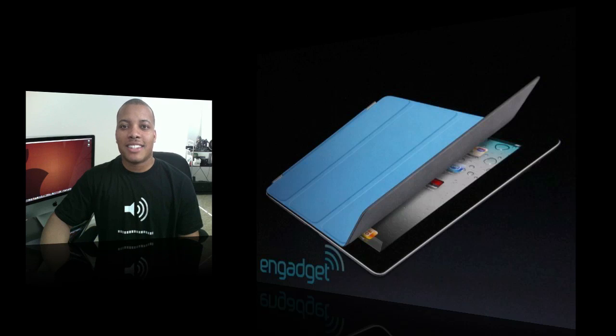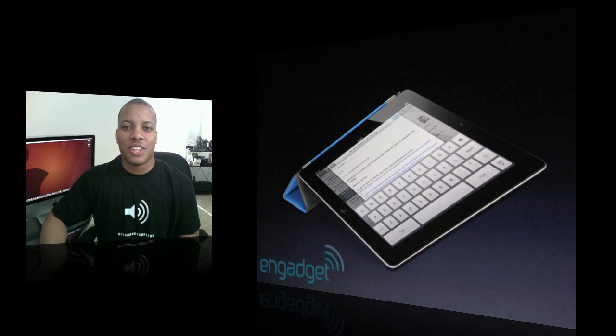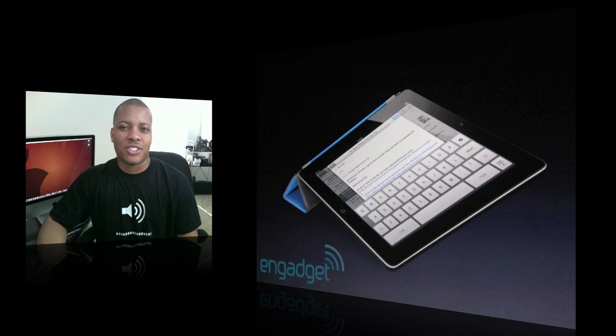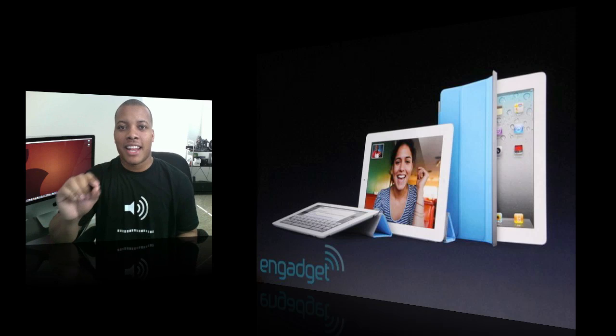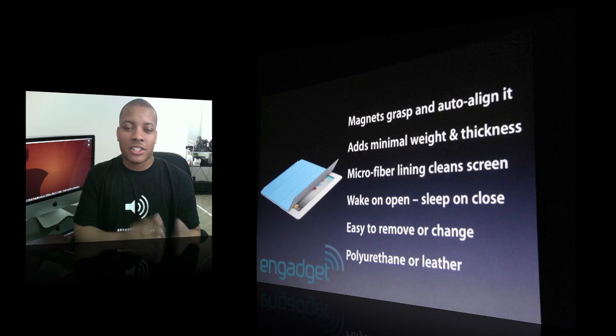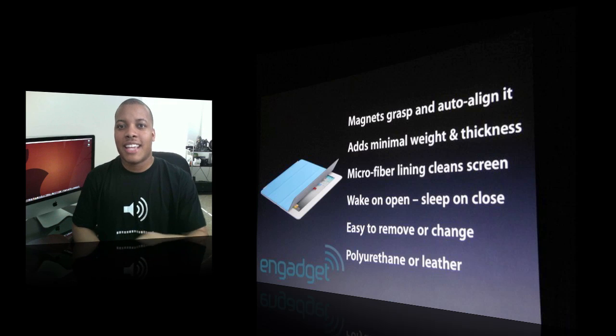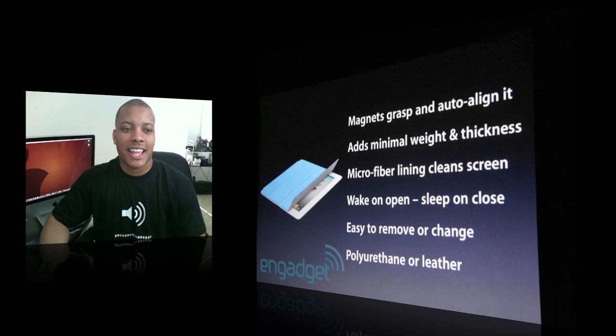They also showed off a new case and cover for the iPad — though they don't necessarily call it a case. It's some kind of material, either leather, and I think it's about $30 to $40. It's cool because it has a little magnetic thing on the flip itself, so it sits on top of your screen. Once you pull the case open it'll automatically turn your iPad on, and if you close the case it'll turn your iPad off, which is pretty cool. But you'll probably want a better third-party case for full protection.